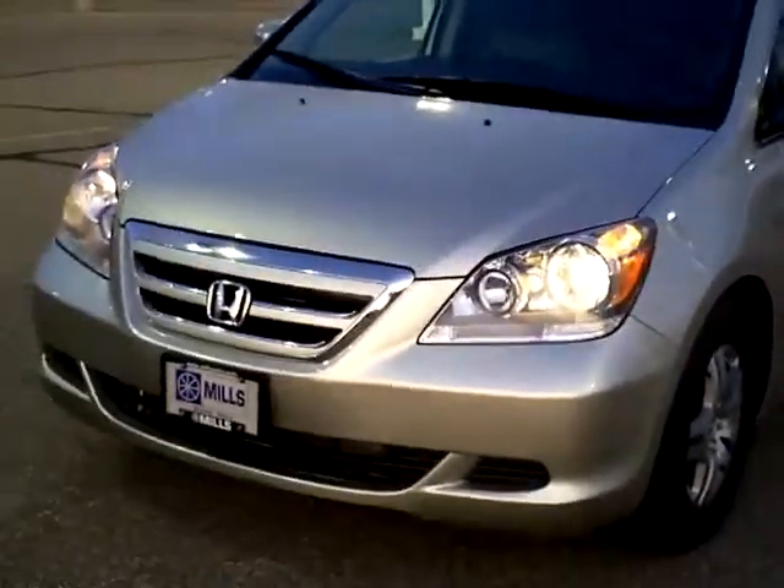If you want more details, definitely give me a call. My name is Don Griggs, here at Mills Ford in Brainerd. It would be an honor and privilege to serve you and show you this fine van. I know this one's not going to last long, so if you're looking at this and it's something you've been looking for, definitely give us a call.